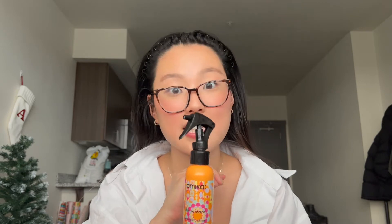The first is the Amika The Wizard Detangling Primer. It also acts as a heat protectant for up to 450 degrees. I love this. My hair gets so knotted so easily — I don't know if it's because I have more thin hair now — but it gets really knotted especially after the shower. I use this right after and brush my hair out and it gets all the tangles out. It's nice because you can use it on dry hair as well, so if I'm using any heat, I like to go in with this first.